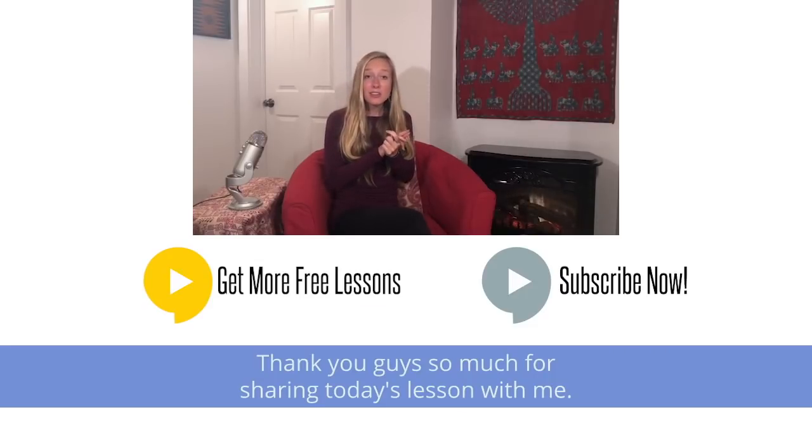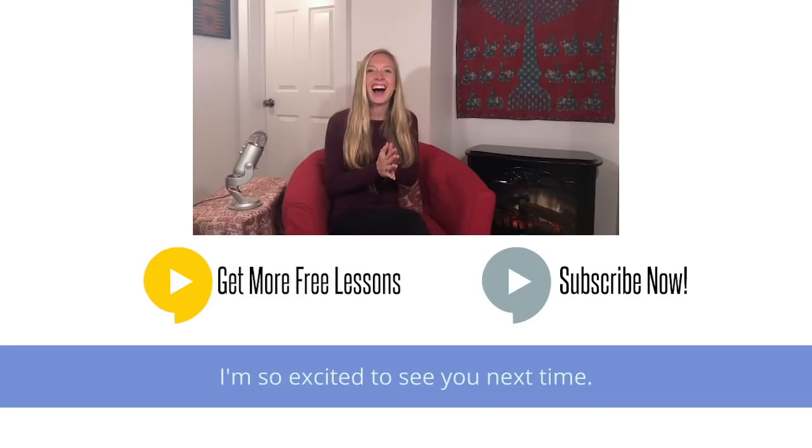Thank you guys so much for sharing today's lesson with me. I'm so excited to see you next time. Goodbye! It's so fun to teach these lessons, but what's even more fun is seeing your English improve. I would love to see some comments below on something that you learned today — comment below and let me know one thing you learned. I'll be sure to read every single comment and I really appreciate them.